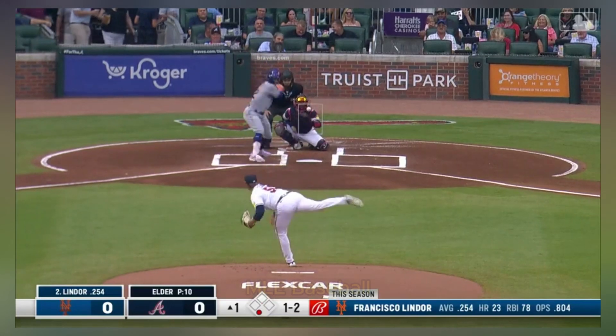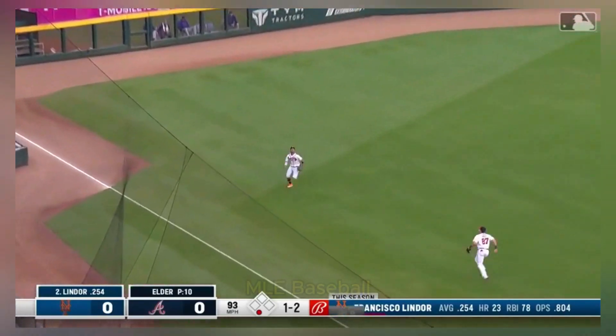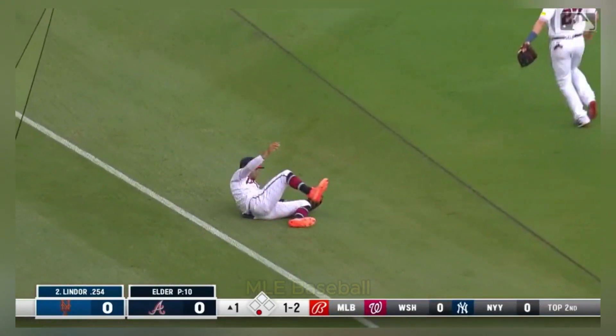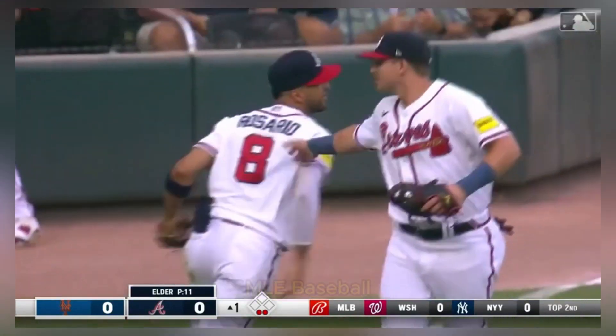A couple of times popping down the left field line and he got there — sliding catch for Rosario, taking away a hit from Lindor.